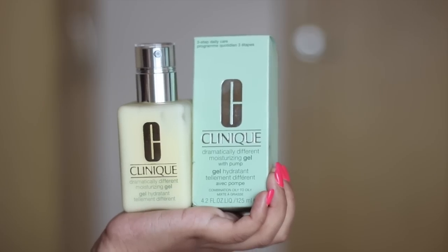Next I have one skincare item from Clinique — it's the Dramatically Different Moisturizing Gel. This is supposed to be one of the best moisturizers for oily skin, which I have most of the year. Clinique is also really suitable for sensitive skin. I haven't started using it yet but I've heard really good things. The bottle is really nice — hard plastic with a little pump, which keeps things hygienic and easy.